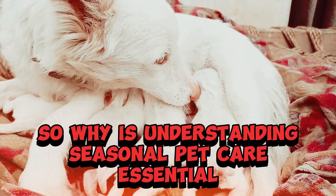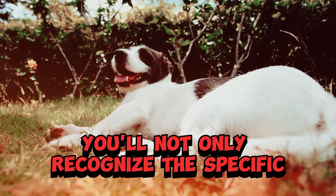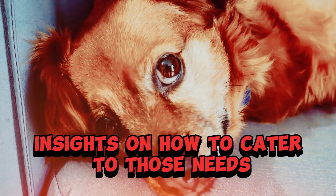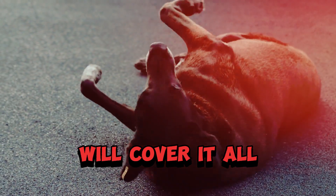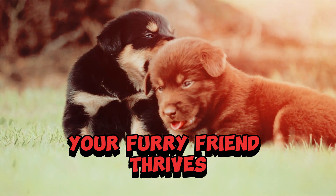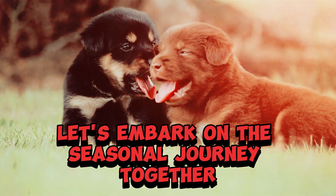Why is understanding seasonal pet care essential? By the end of this video, you'll not only recognize the specific needs of your pet in different seasons, but also gain practical insights on how to cater to those needs. From adjusting their diet to providing proper shelter, we'll cover it all. Join us in creating a pet care routine that ensures your furry friend thrives, no matter the weather. Let's embark on the seasonal journey together.